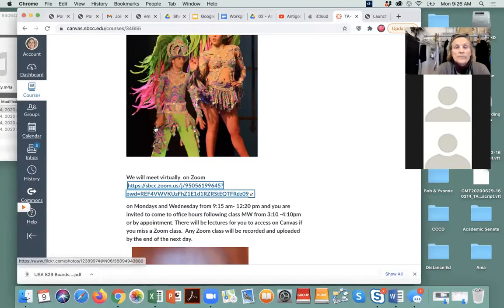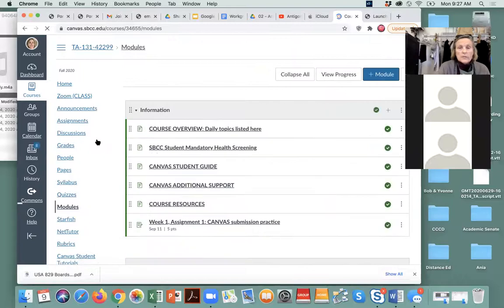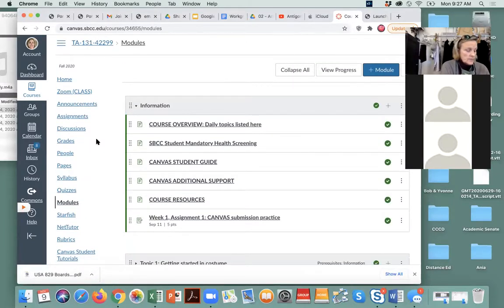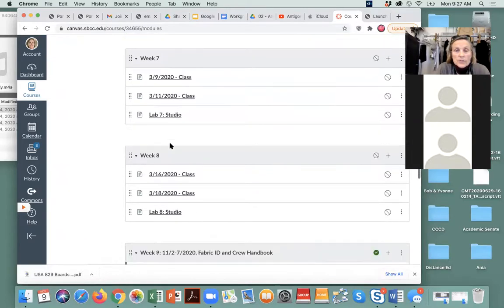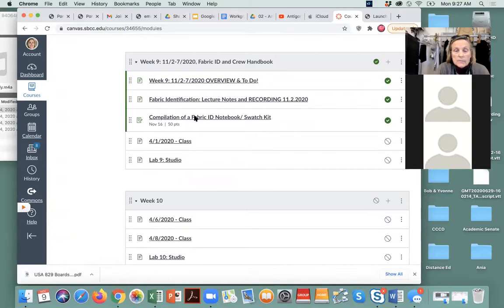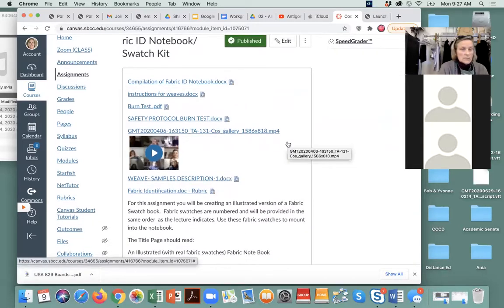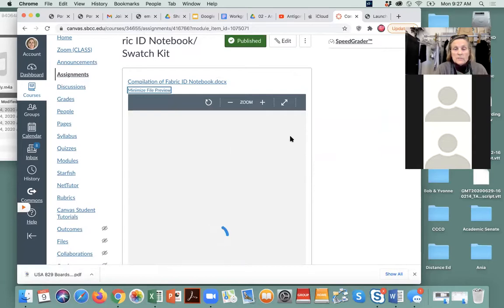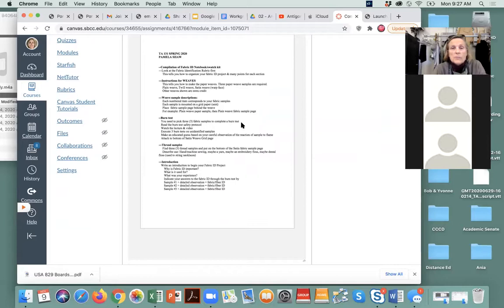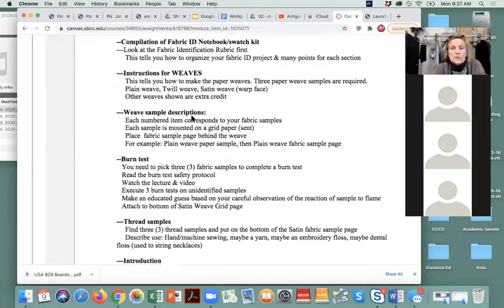The fabric chapter in the book was very interesting — a lot of great information there. Let me open this up so you can see it more carefully. Spenson asks about their fabric identification — the instructor confirms it looks correct but may be missing one item. This is the compilation description — everyone should have these pieces for it. Let me stretch it out so you can see it more carefully.